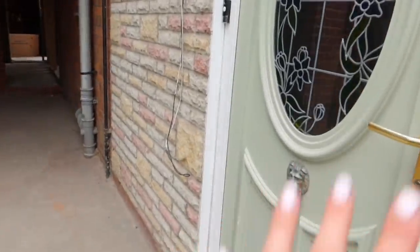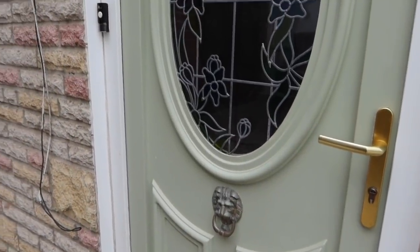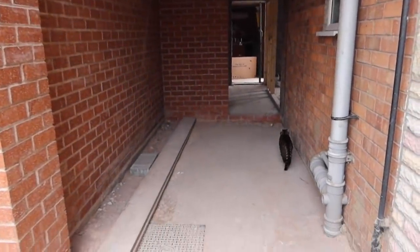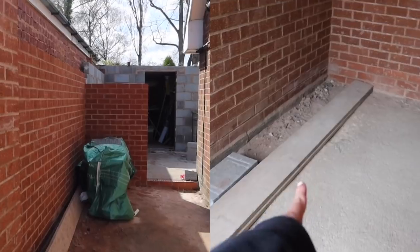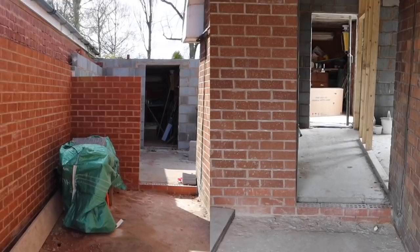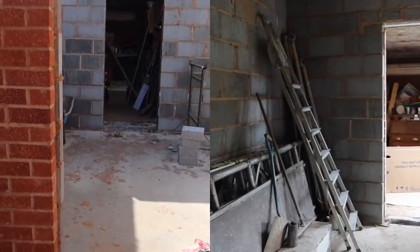We're keeping our front door for now because we can't afford to replace it yet - I painted it to update it a little bit. This is where our bin store is going to be, so we can keep our bins along the side here. It's quite handy for when we're bringing shopping in when it's raining, and we could also enter the house from this point.